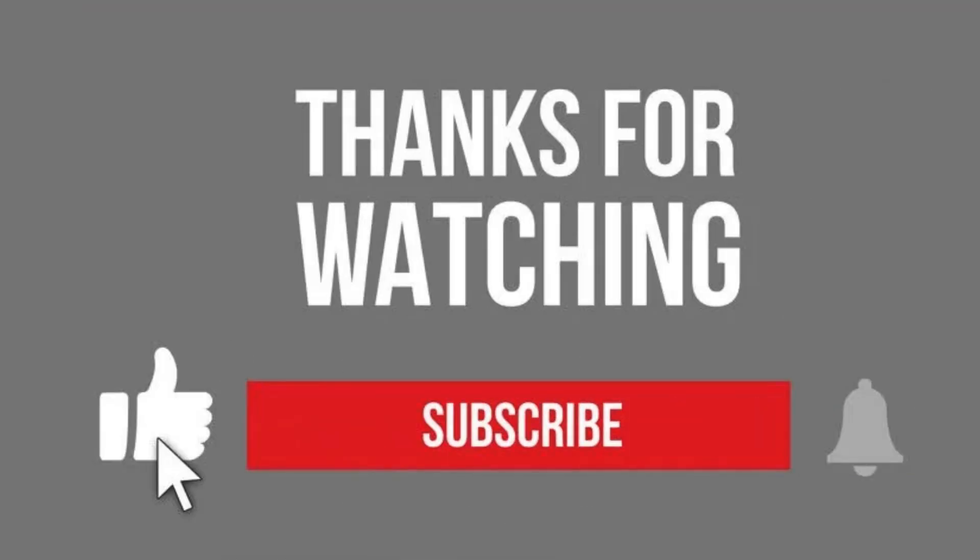Thanks for tuning in, folks. If this video charged you up, make sure to hit that like button, share with your fellow EV enthusiasts, and subscribe for more electrifying content. Until next time, keep riding on and stay fully charged.